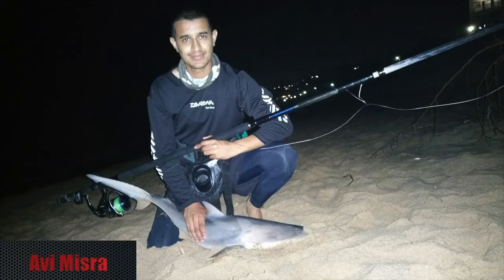Then another catch from Avi Mishra, who caught a dusky shark using his Daiwa Saltis Grand Elite 15-foot heavy. This fish measured in at 80 centimeters and was caught at Lamschloti using a bonito bait.